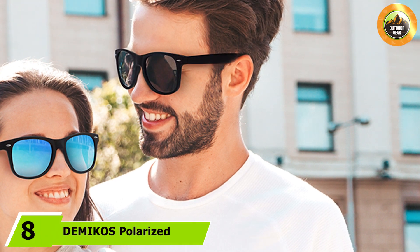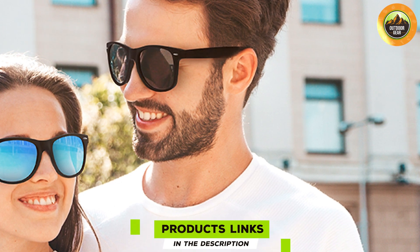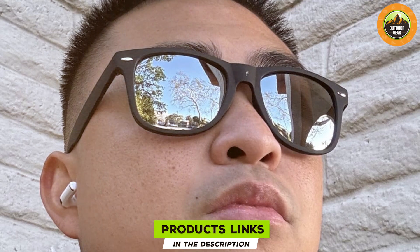At number eight we have the DEMIKOS Polarized Sunglasses with a retro mirror lens. These sunglasses feature a distinctive mirror lens that adds a touch of modern style to the classic retro frame, creating a fashionable and eye-catching look. The polarized lenses offer UV400 protection, shielding your eyes from harmful rays while reducing glare, making them suitable for a variety of activities from driving to other sports.